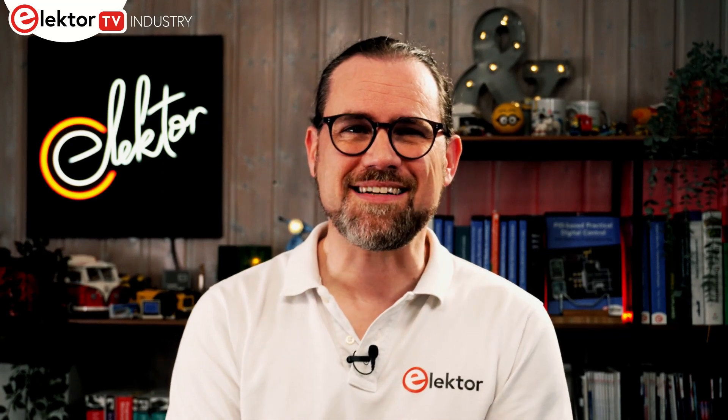Welcome to Elektor Newsbytes, our show dedicated to updates from the world of electronics and semiconductors. I'm your host Stuart Cording, the electronics reporter.